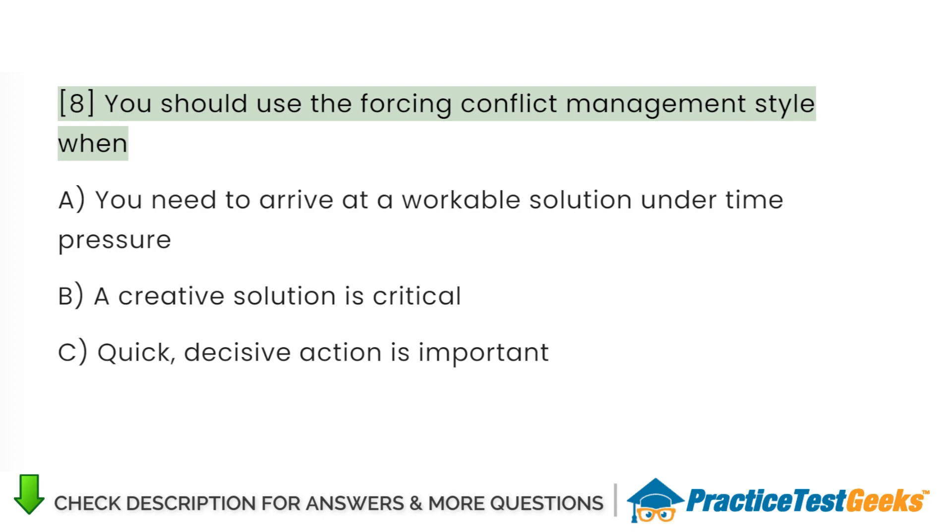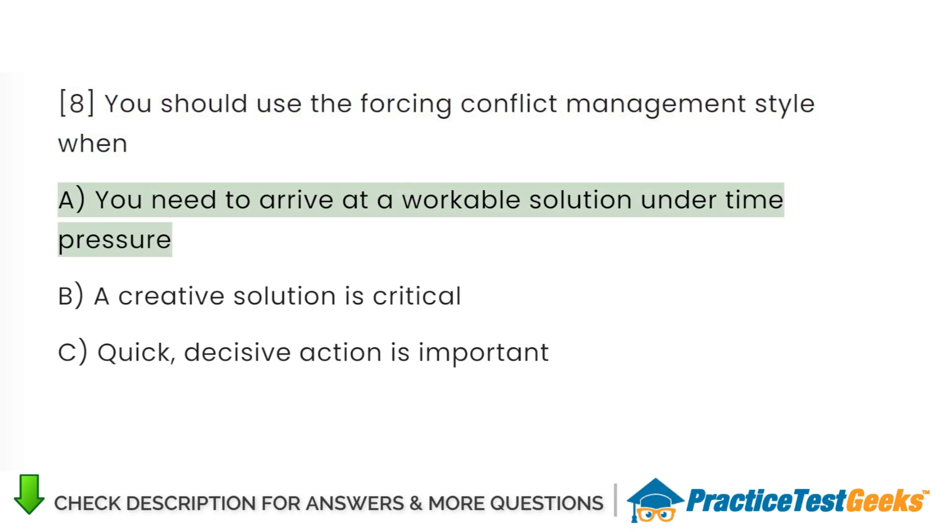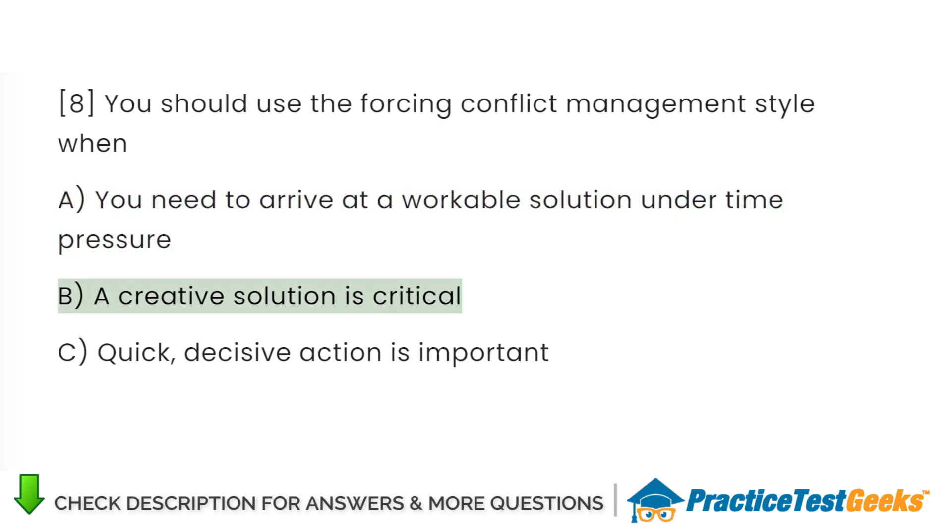You should use the forcing conflict management style when: A. You need to arrive at a workable solution under time pressure. B. A creative solution is critical. C. Quick, decisive action is important.